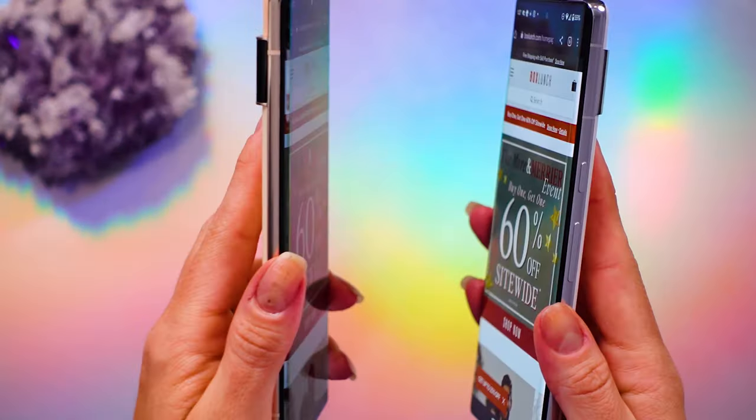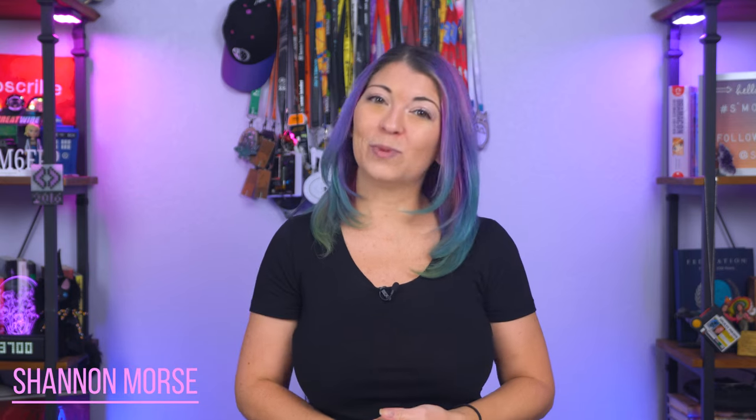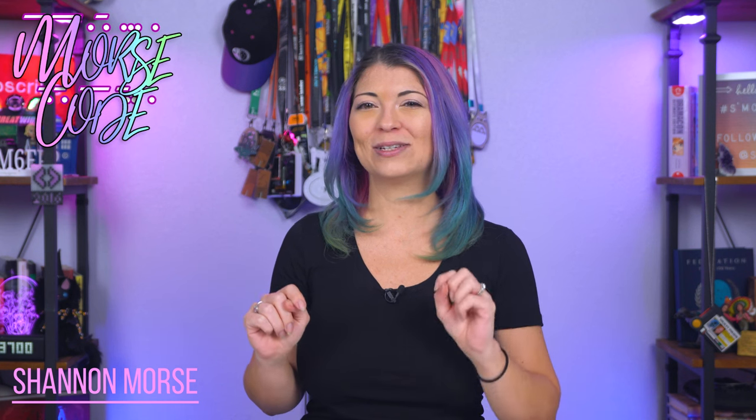Should you upgrade to the Pixel 7 Pro? I've been seeing this question a lot, and I think it's because this is such a nice Pixel phone that a lot of people are truly considering upgrading, even though the Pixel 6 Pro just came out last year. Hey, what's up s'mores, my name is Shanna Morse, welcome to Morse Code. So these are my 6 reasons that you may want to upgrade to the new Pixel 7 Pro.